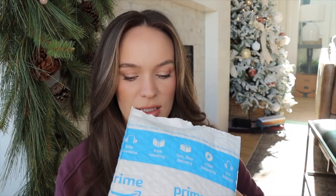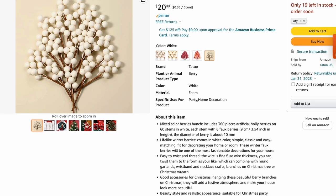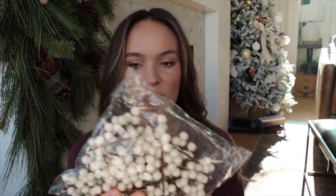This next item just got delivered late last night. This is the 360-piece artificial holly berry winter fake berry bunch branch — that's a mouthful. This is what they look like, and I'm not going to lie: my first impression is that these are a whole lot smaller than I thought. I was trying to find some tree stuffers for my flock tree since we don't have a Hobby Lobby where we live anymore, so I found these online. But this is a total miss.